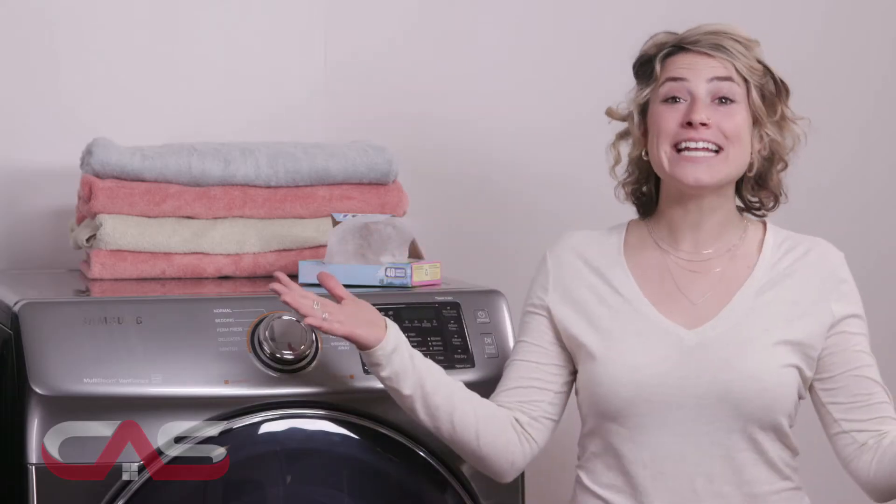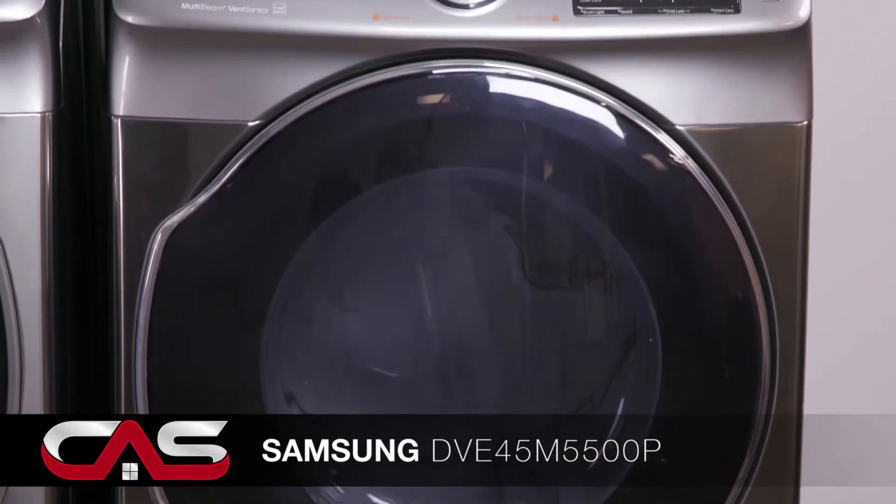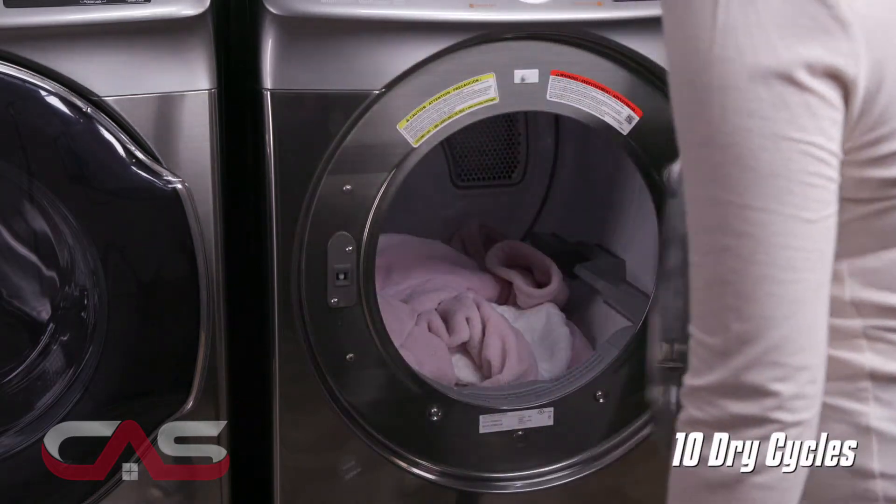Hello appliance lovers and welcome to Canadian Appliance Source. Today I'm going to show you this stackable steam dryer from Samsung, model DVE45. This is a 7.5 cubic foot capacity dryer with 10 dry cycles and is Energy Star efficient.